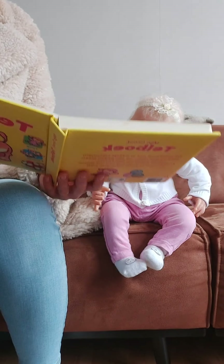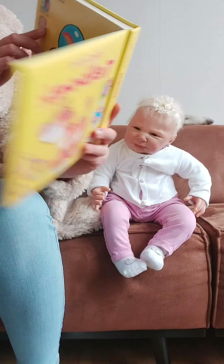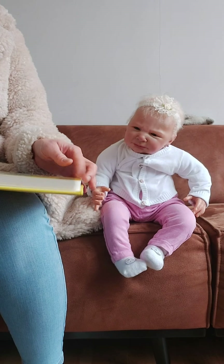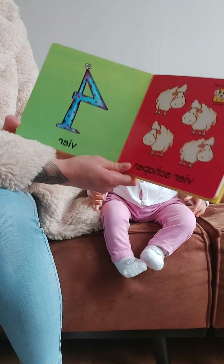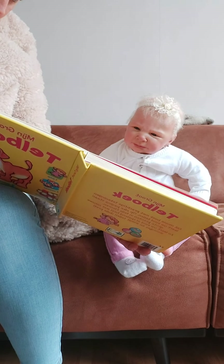Then we have number three. There are three balls. There is number four — we have four sheep, Barbara.